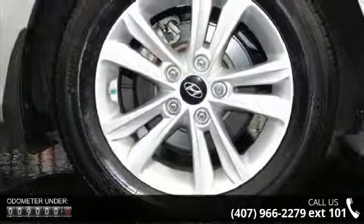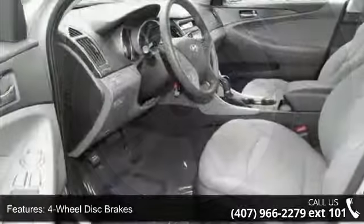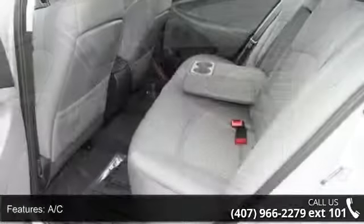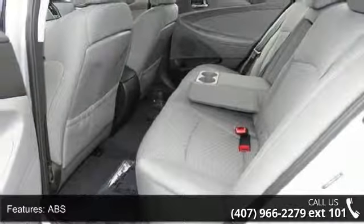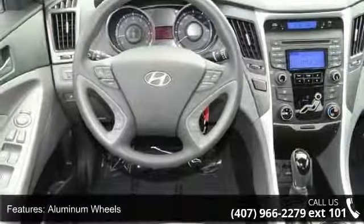Enjoy these notable features: 4-wheel disc brakes, AC, ABS, adjustable steering wheel, aluminum wheels, auxiliary audio input, Bluetooth connection, brake assist, and bucket seats. If you are looking for a solid pre-owned car, this might be the one.